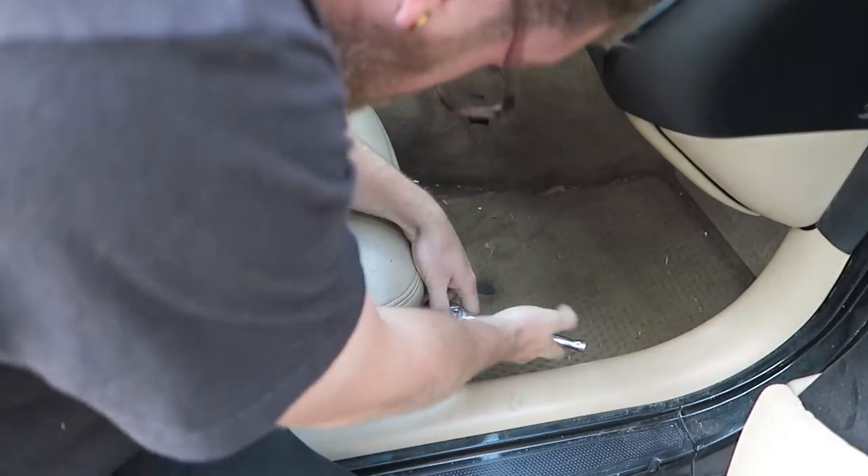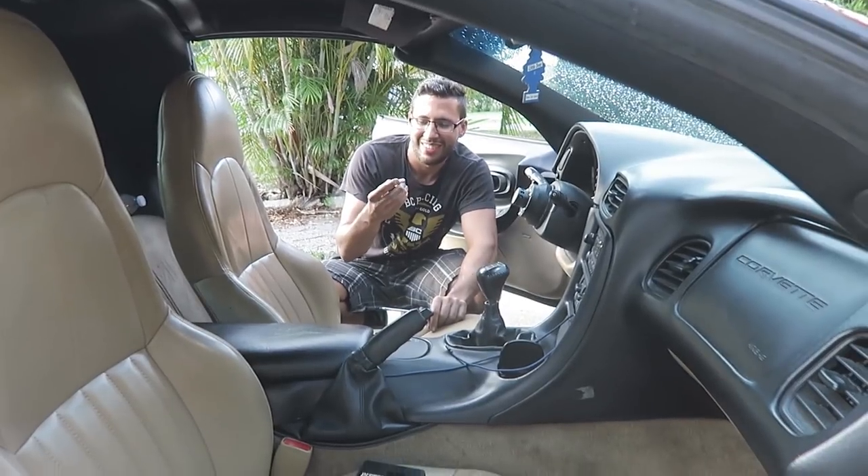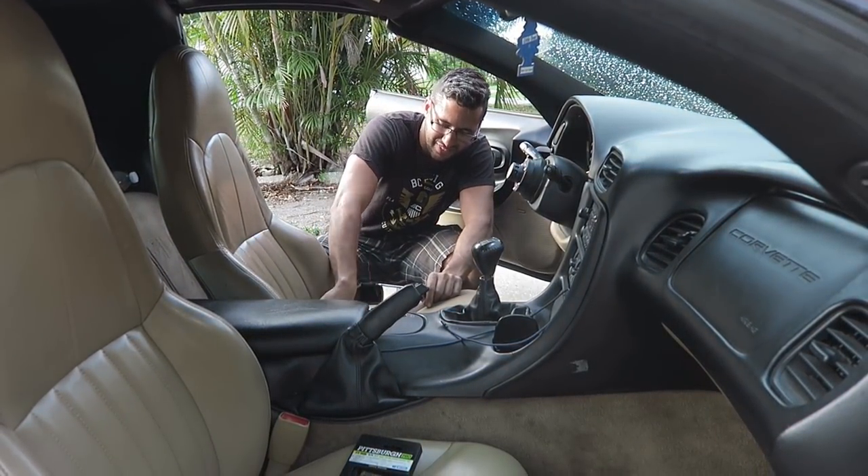Oh my god - Marco's finding all sorts of stuff behind my seats. A 12-millimeter socket, bro, and a Nerf dart.